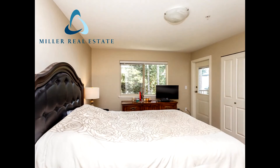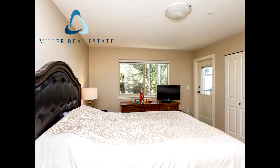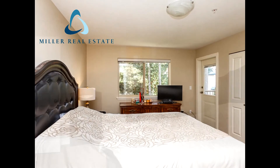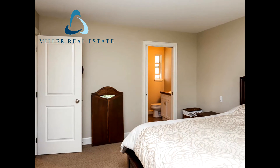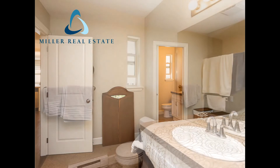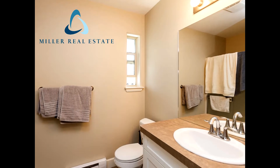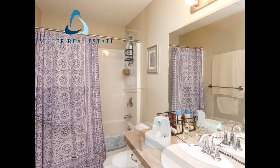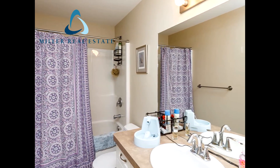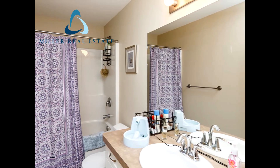Thank you so much for watching. For your personal tour, call me, Joan Miller, 250-751-1223, and don't forget to subscribe.